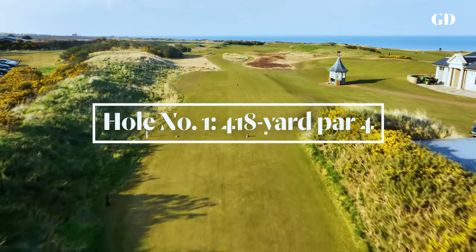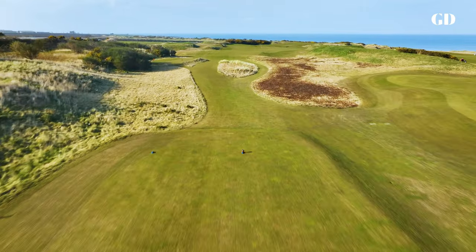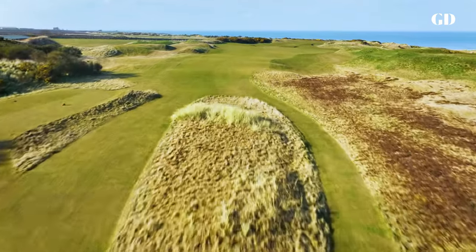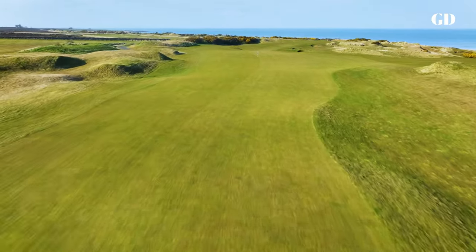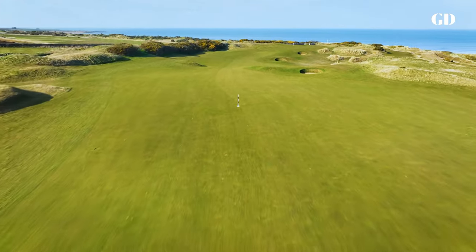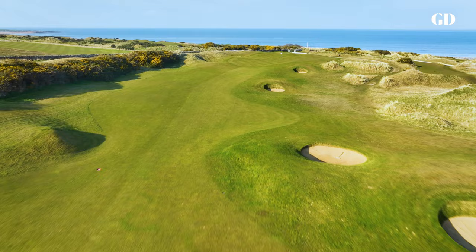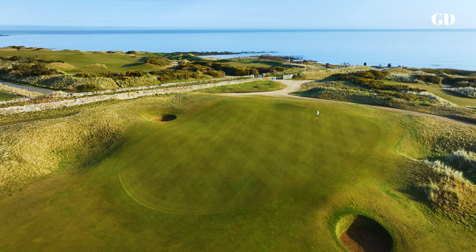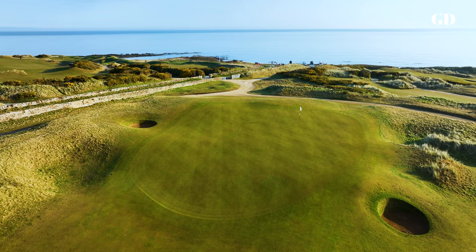The round begins at the highest point of the property with a par four that sets the tone with its combination of challenge and charm. The partially blind tee shot is played to a broad rolling fairway marked by a pair of bunkers. As the hole turns gently rightward, the North Sea makes its first of many appearances, always in view and occasionally in play. The last 100 yards swoop through a valley and back up to a sprawling, open-entry green that is twice as deep as it is wide. But beware the false front.